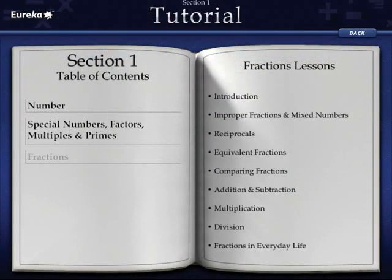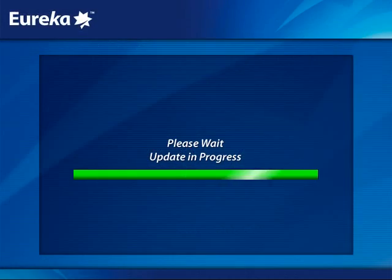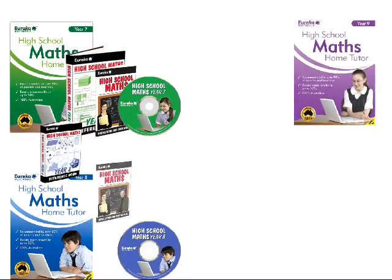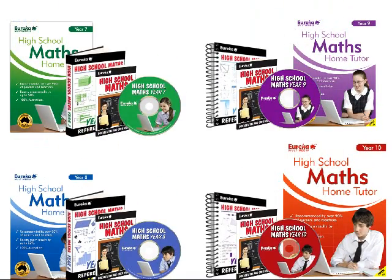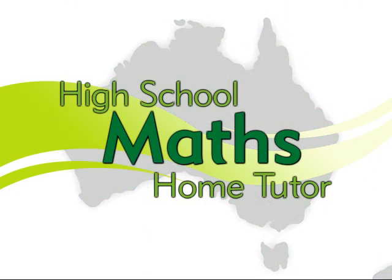Featuring a clear and simple navigation system, a full colour reference book, glossary and free live updates, Eureka's High School Maths series has the entire maths curriculum for every Australian state and territory covered.